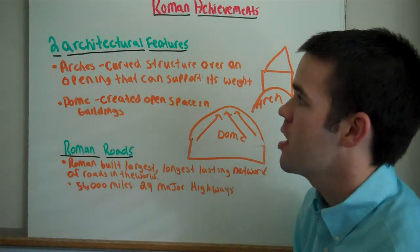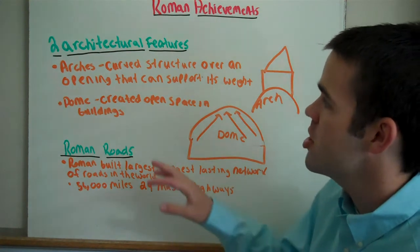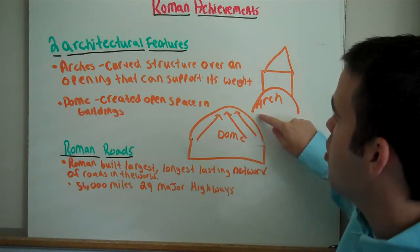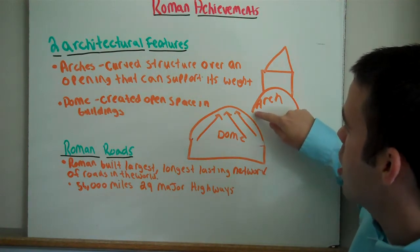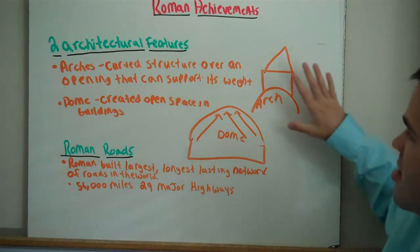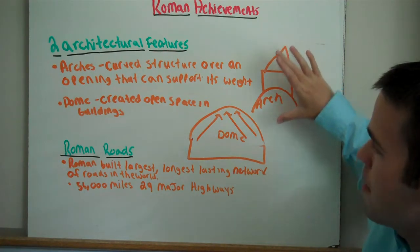The first main achievement is arches. Arches are curved structures over an opening that can support its weight. Usually an arch looks very similar to this, and something sits on top of it.